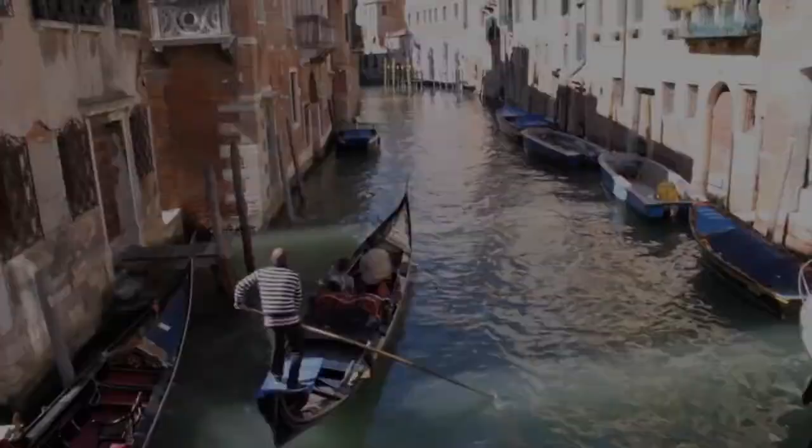Hey everybody, I'm Jason Yoder. April is over and this is what's selling in stock photography. But first, click that subscribe button so you can follow me as I take my camera around the world. Let's go.